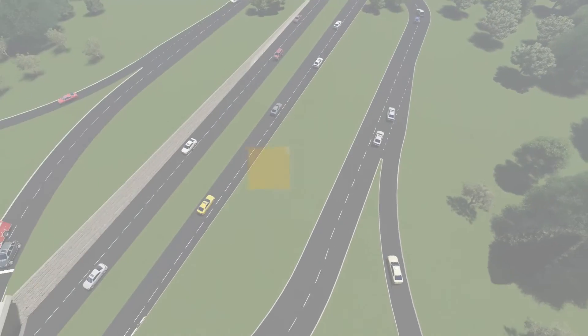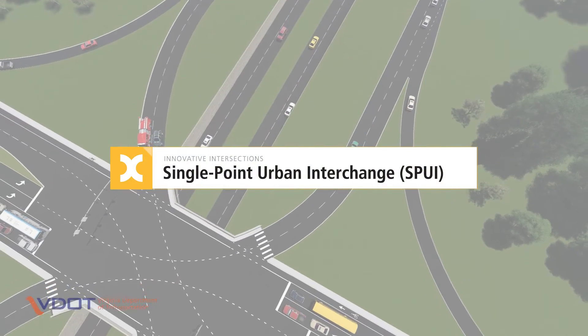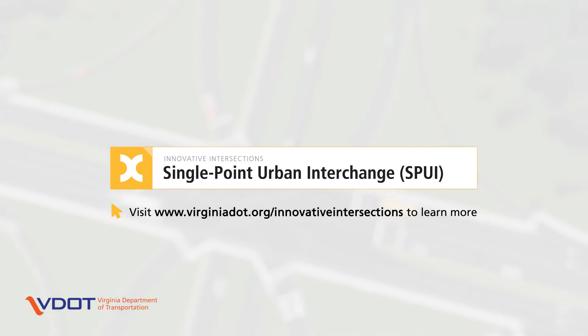To learn more about SPUIs and other innovative intersection and interchange designs, visit VDOT's website at www.virginiadot.org/innovative-intersections.